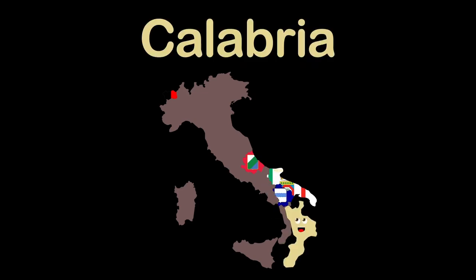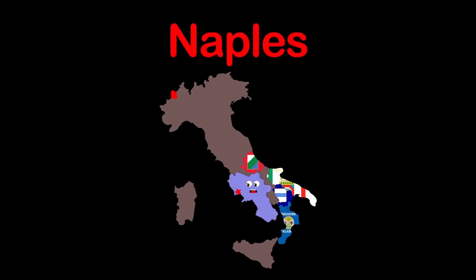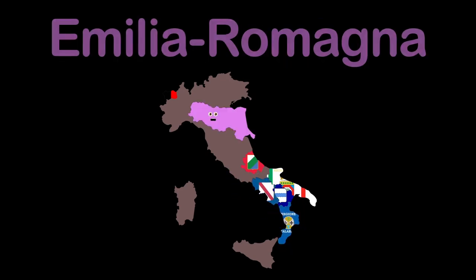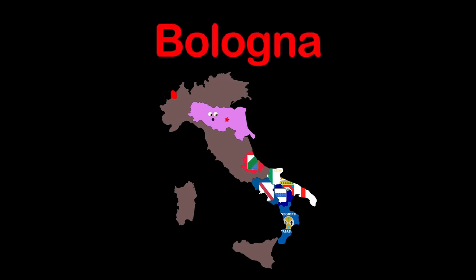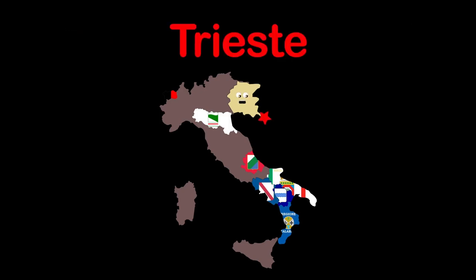I am Calabria, capital's Catanzaro. I'm Campania, Naples is my capital. I'm Emilia-Romagna, Bologna's my capital. I'm Friuli-Venezia Giulia, my capital's Trieste.